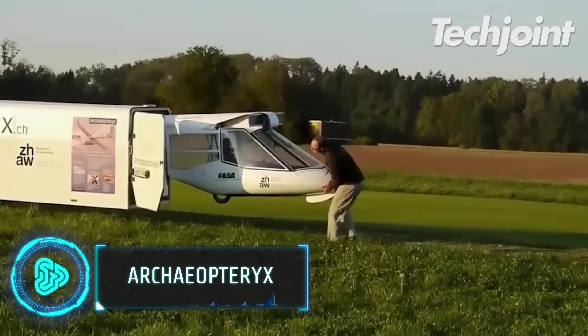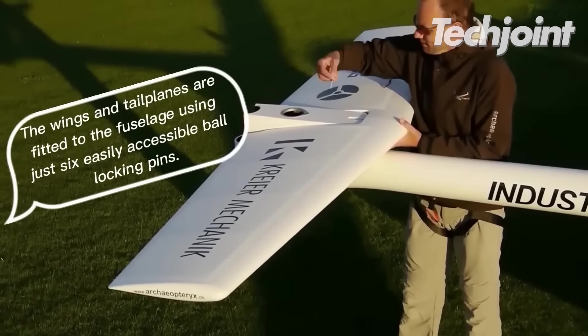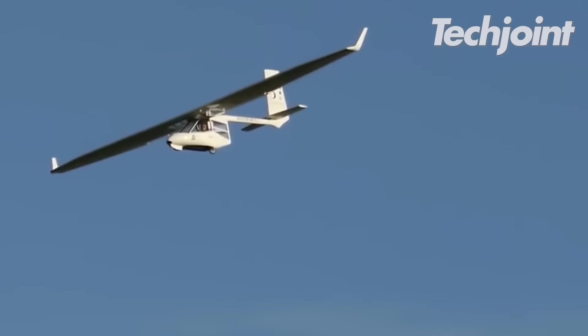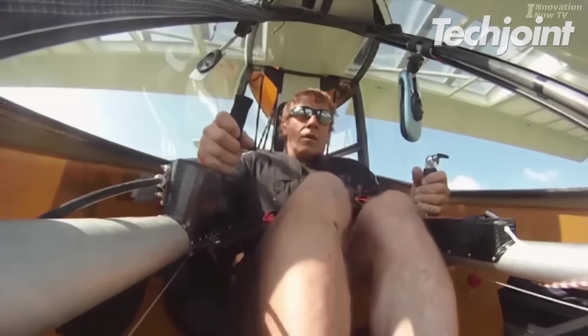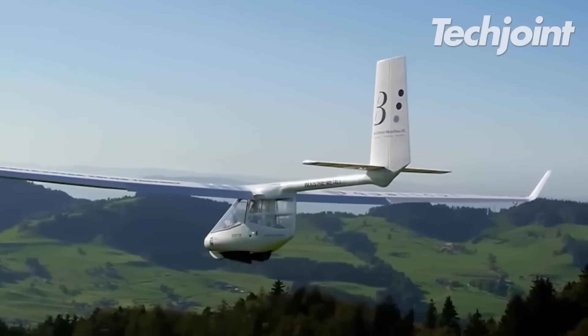The Archaeopteryx sailplane is the lightest in the world and assembles in only about 10 minutes. Users utilize a mix of levers and rudder pedals to steer after executing their preferred launch technique. With a weight of 134 pounds, the racing variant can reach top speeds of 81 miles per hour.